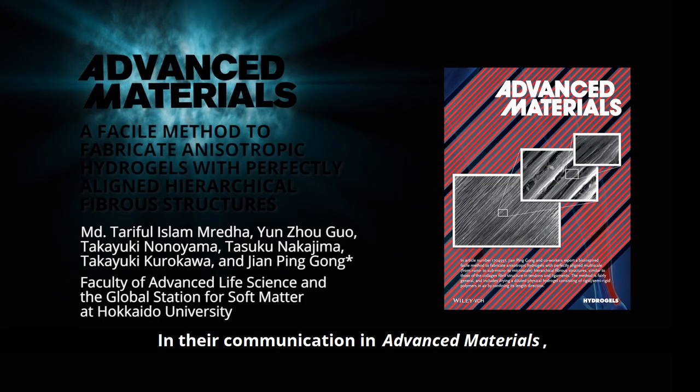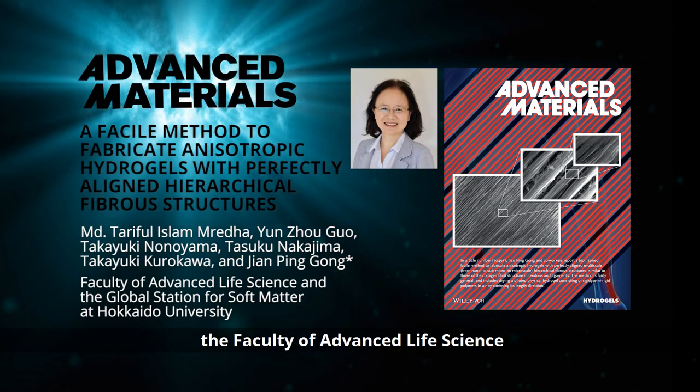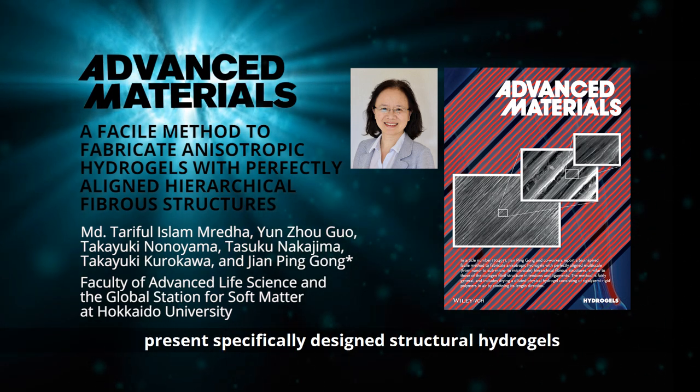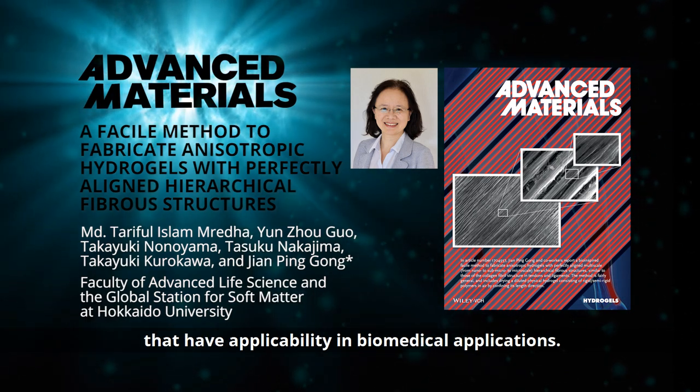In their communication in Advanced Materials, Professor Jian Peng Gong from the Faculty of Advanced Life Science and the Global Station for Soft Matter at Hokkaido University, Japan, and co-workers present specifically designed structural hydrogels that have applicability in biomedical applications.